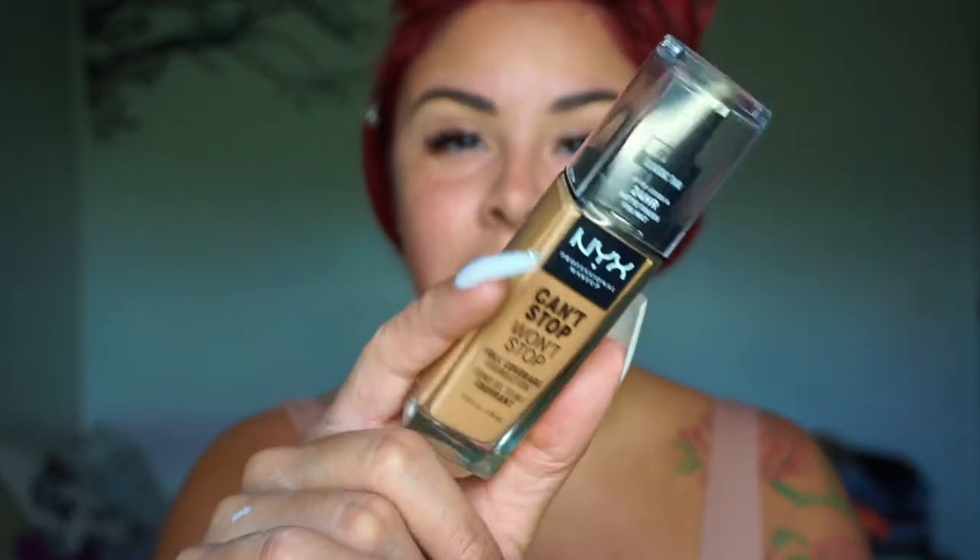I am self-tanned a little bit and I did go to the beach this week, so hopefully this is the right shade. It is a full coverage foundation and I'll leave the price down below. I got mine in the shade Classic Tan, and so we're going to go ahead and try this bad boy out.